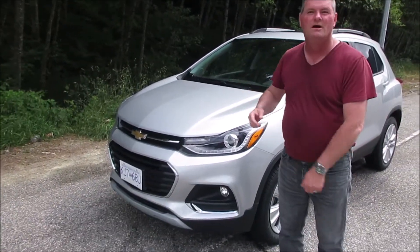Hey there, I'm the Driving Chair, and this is a rapid roadside review of the 2020 Chevy Trax all-wheel drive Premier.